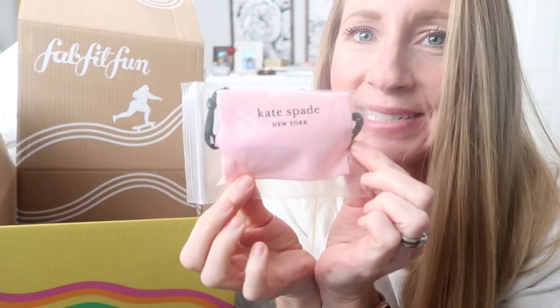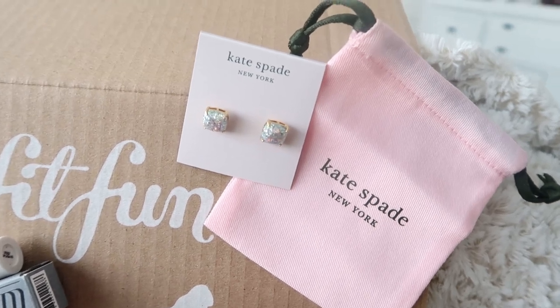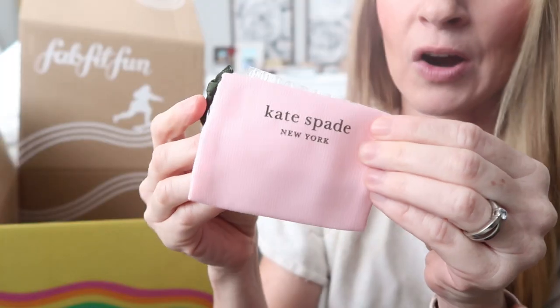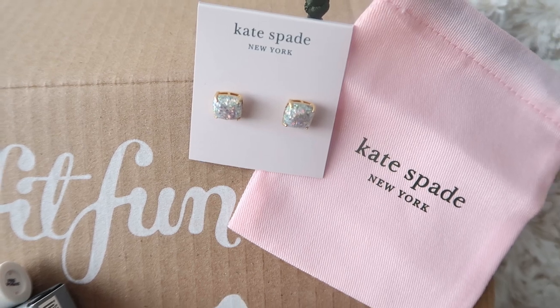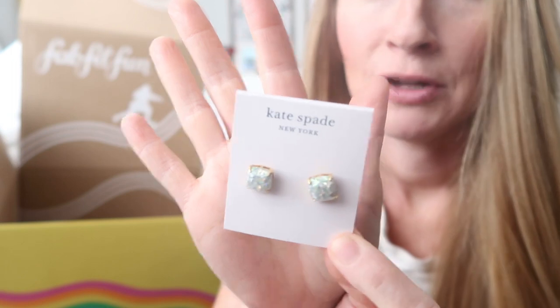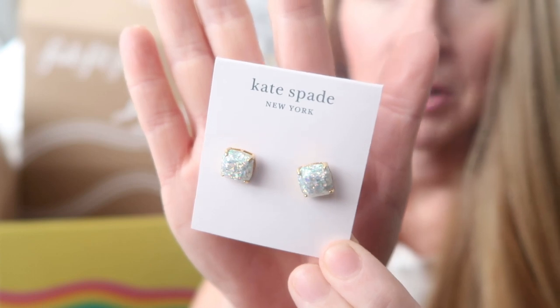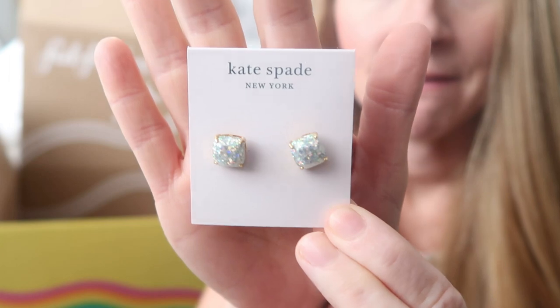I was so excited they had Kate Spade earrings this month. There are lots of different options to choose from — I know sunglasses is another one, which is perfect for springtime. But these Kate Spade earrings are always so cute. Look how pretty they are — so sparkly. I feel like these are going to make me feel super glam. These would be so perfect for date night with hubby. Not too big, not too little. So sparkly and fun.